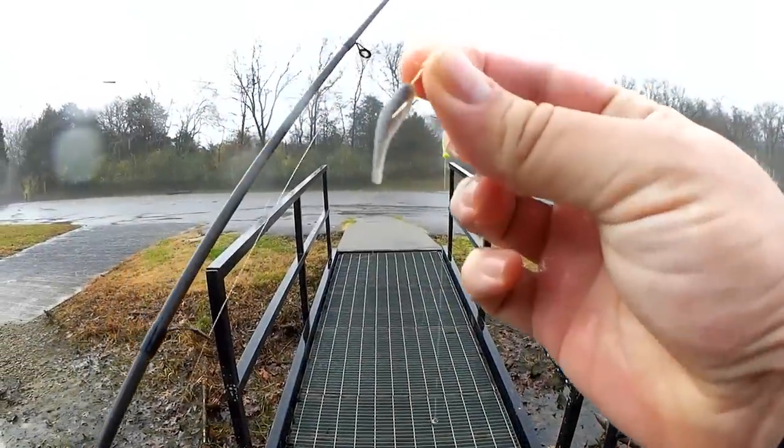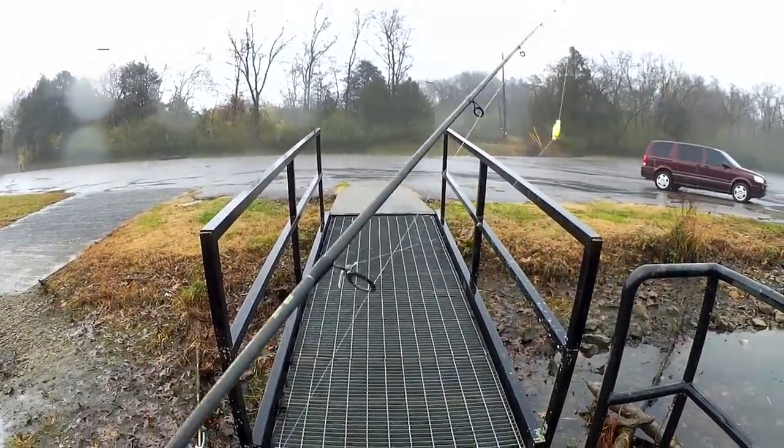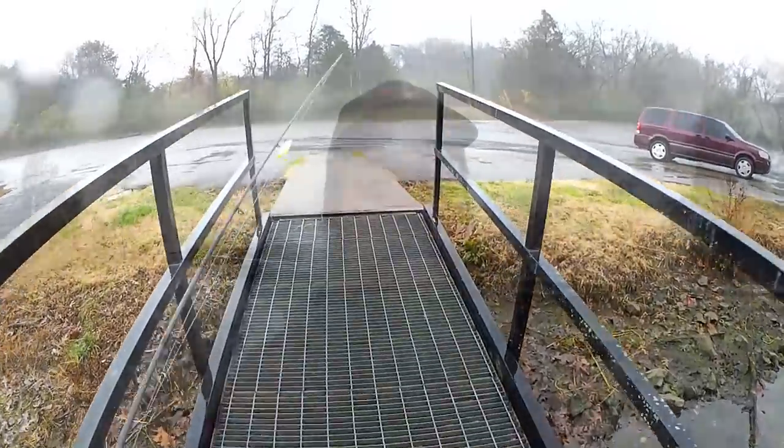Let's get out of here. So yeah, I caught all of today's fish on one single Gulp minnow. Not bad at all. It's raining, it's foggy. I caught a few fish and now it's time to go. Thanks for watching Realistic Fishing — keep it realistic.